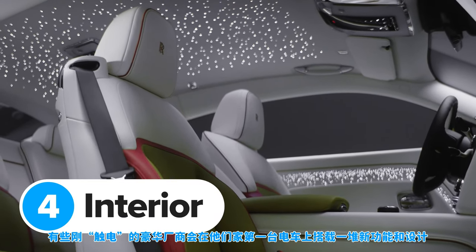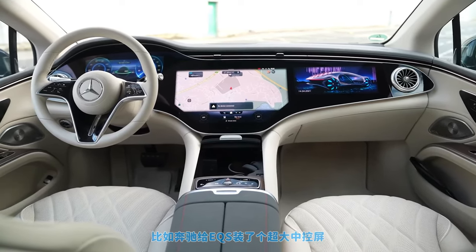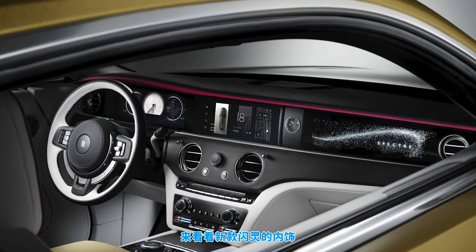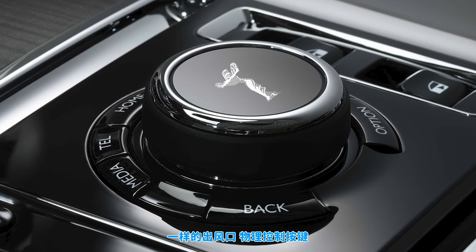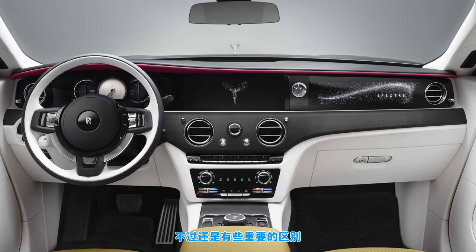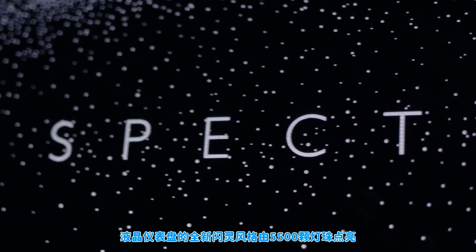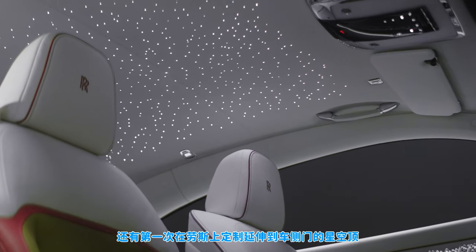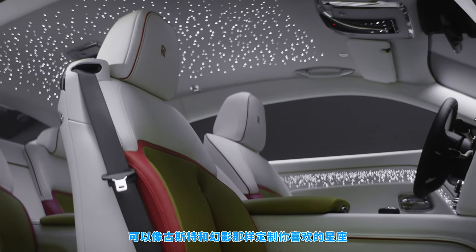Some luxury manufacturers use their first electric cars as an excuse to load up on gadgets and new features. For example, Mercedes gave the EQS a gigantic hyperscreen infotainment system and BMW fitted a huge 8K cinema screen in the back of the new i7. Rolls-Royce has taken a very different approach. The new Spectre's interior looks almost exactly the same as the cabin in a Rolls-Royce Ghost — the same air vents, physical controls, driver's display and central touchscreen. However, you can customise the graphics on the screens to match your interior, and the illuminated dashboard has a new Spectre pattern made up of 5,500 tiny backlit holes. You can also extend the starlight headlining onto the doors for the first time in any Rolls-Royce, made up of 4,796 individual stars, personalised to show any constellation you want.